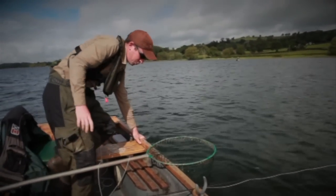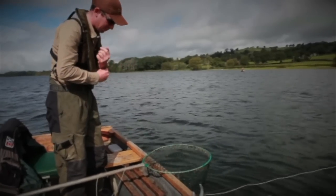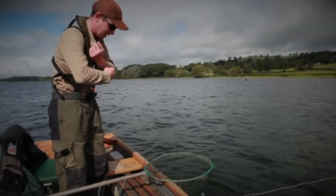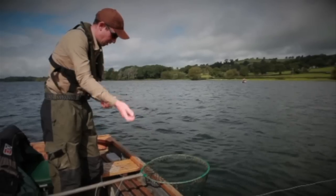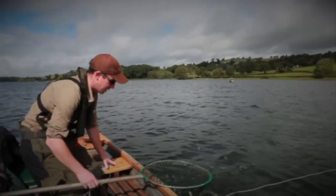I'm going to return this one. The trick is to just leave him in the water if you're going to unhook him, and keep him in the net in the water. Unhook him and make sure your hands are wet if you're going to have to hold onto him a little bit.